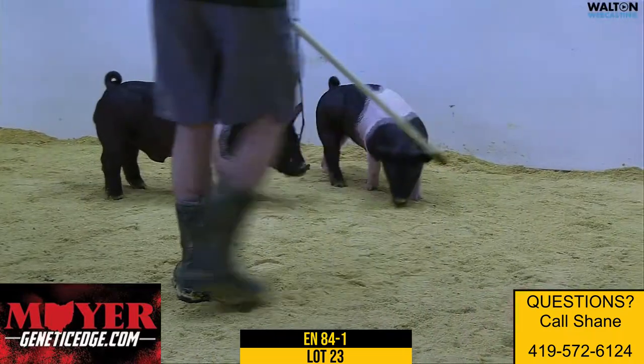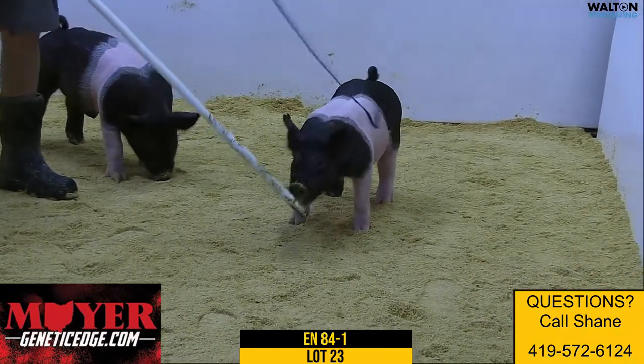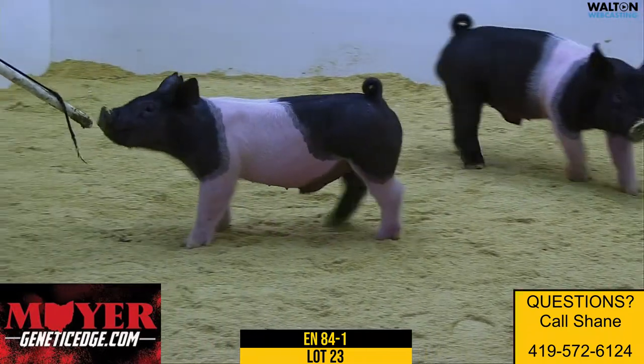Well, we got little brother and big brother in here in the 84s. We're looking at the chrome pig here with the white on the rear leg, 84-1. This is a one-testicle retainer — he wouldn't be in the sale, he'd be in the bore pen, lot 23.